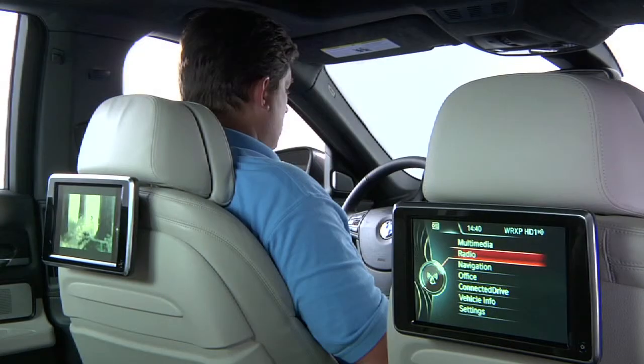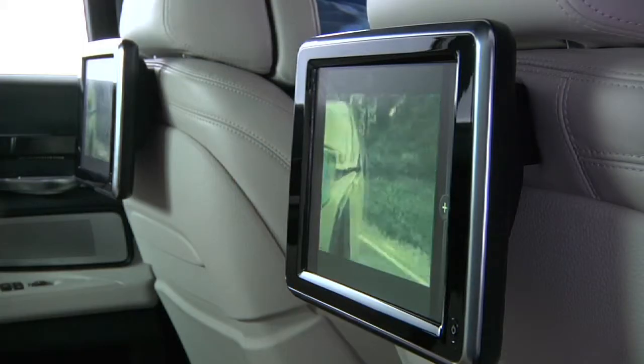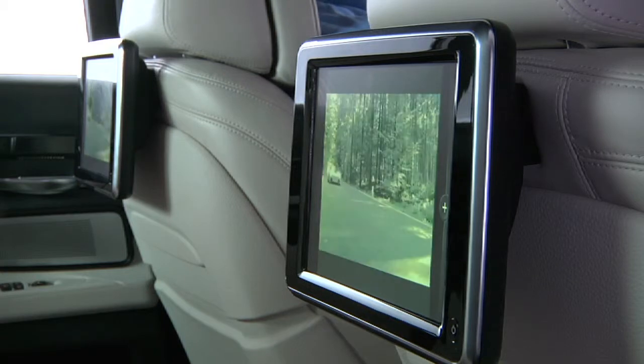One final rear seat enhancement has been made to the 7 Series. The 8-inch rear monitors that were integrated into the headrest previously have now been replaced by thin, free-standing, 9.2-inch, high-resolution monitors on the 2013 7 Series.